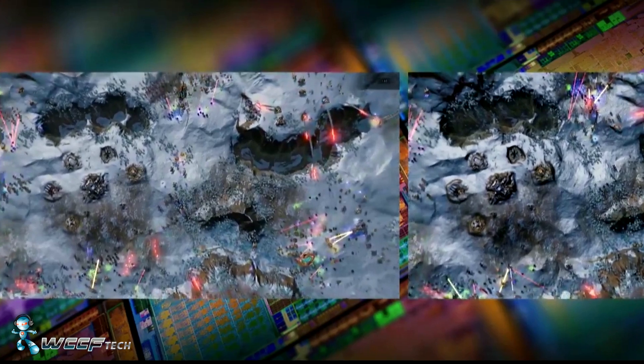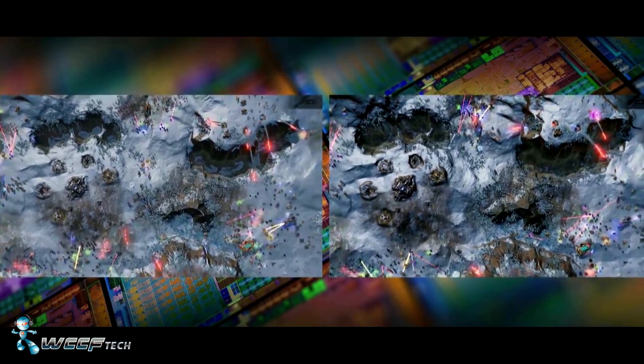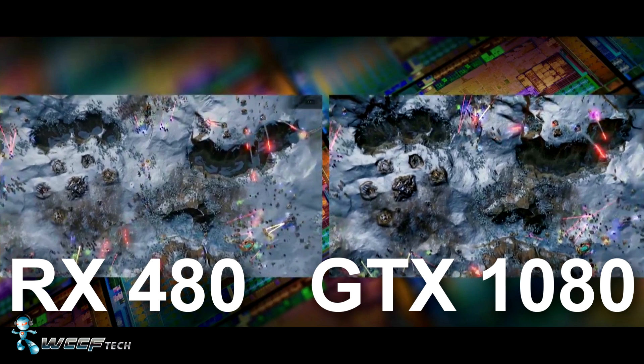They did show the RX 480 running in Crossfire against a GTX 1080, but in the screenshot we took there seems to be a bit of variation in the final render, so we'll have to wait until launch to get a good look at real-world performance and the visual characteristics.